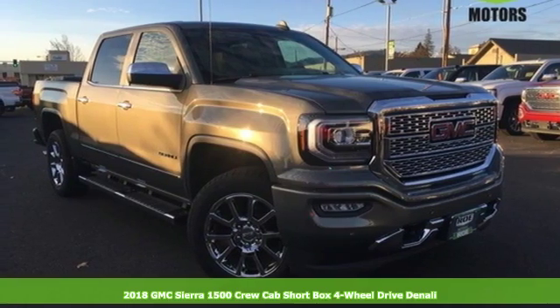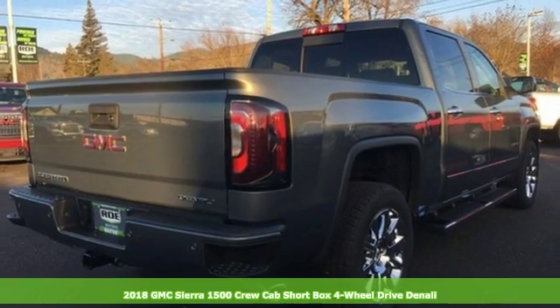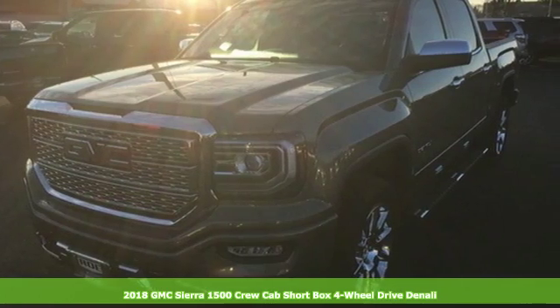It's a new 2018 GMC Sierra 1500. This is a truck with a work ethic to match your own, one that doesn't stop but good enough.